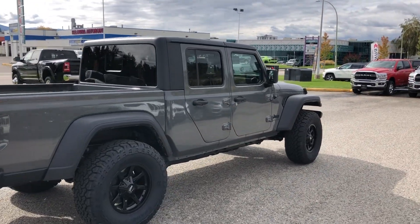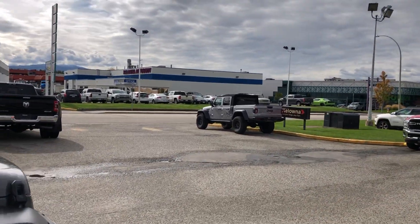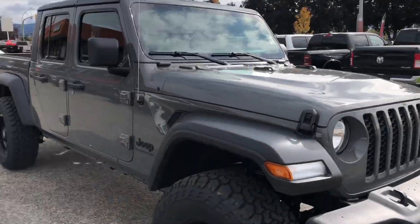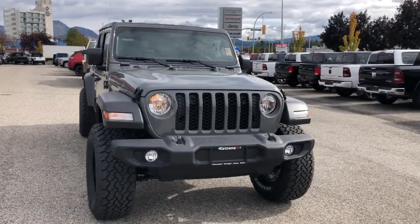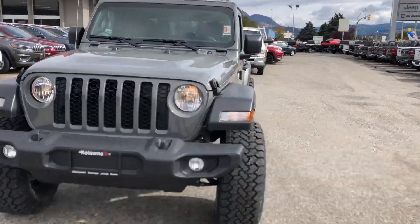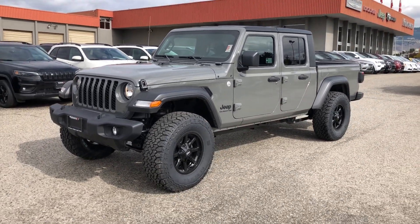We have about six in stock right now. I've got another one with a bigger lift as well, just up there. We've got a bunch on order — almost one or two arriving every week. So let me know what you're after; I probably have it in stock for you. Thank you.